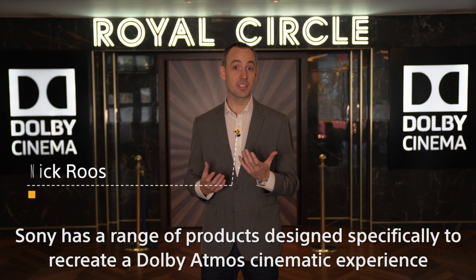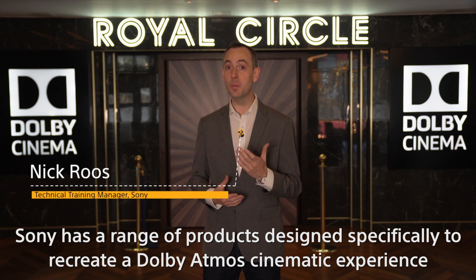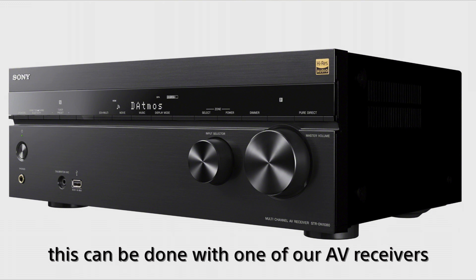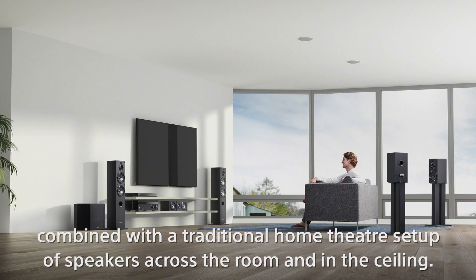Sony has a range of products designed specifically to recreate a Dolby Atmos cinematic experience. At the high end, this can be done with one of our AV receivers combined with a traditional home theater setup of speakers across the room and in the ceiling.